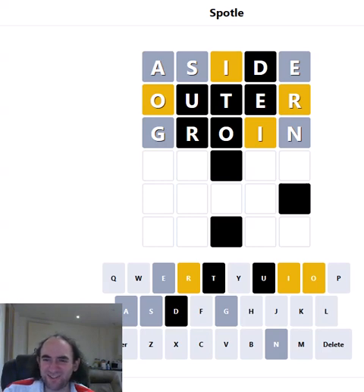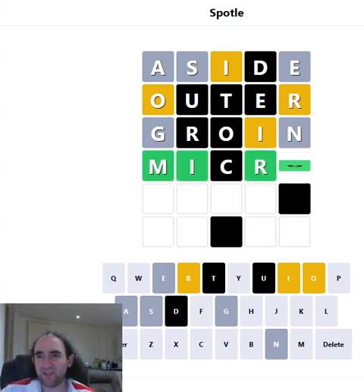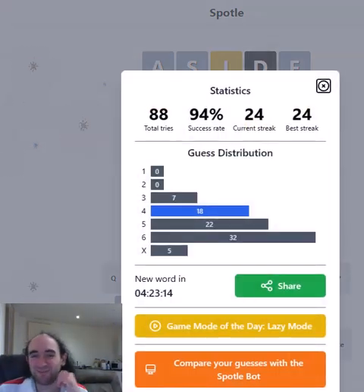If it starts with the I, is that likely? Probably not. MICRO — micro is definitely a possibility. Let's go for that, because even if it's wrong, it will tell me whether I've got the I, R, O in the right places. And of course it may well not be wrong. Very relieved and happy to have worked that out.